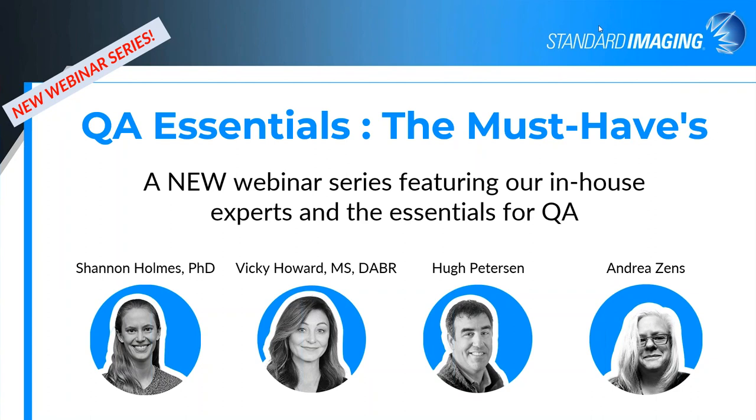We'll kind of get going here. We're starting a new program, a new package of webinars — a new series called QA Essentials — and every month we're planning on doing a new touch on some of our product line. They kind of go together, and like today, we're doing the must-haves. It's kind of a basic kit to have for any radiation oncology department for doing their QA.